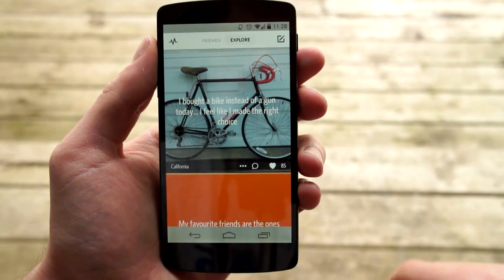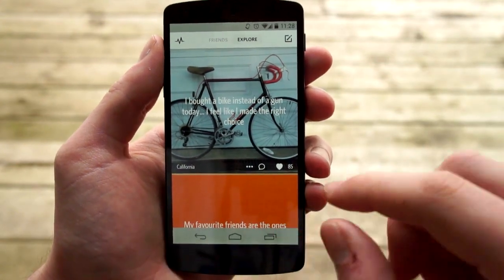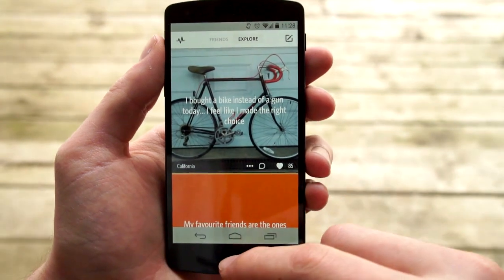So this is my friends page as I said, and you can go over to Explore and these are from anywhere. You can see this top one says California, we have one from Toronto, San Francisco, etc. — they're from all over the place.